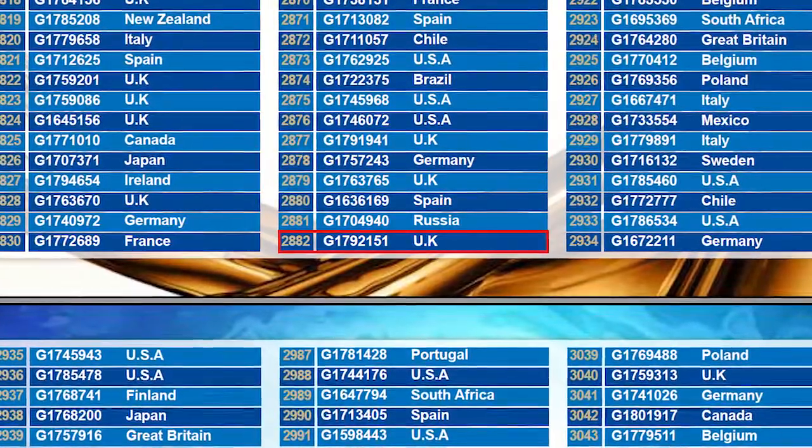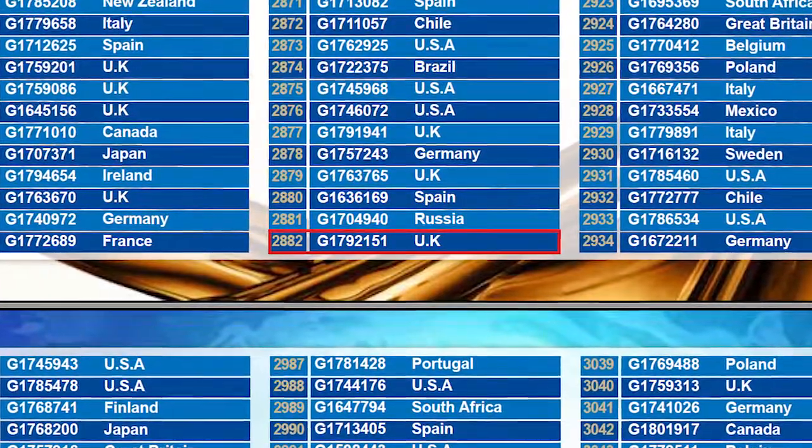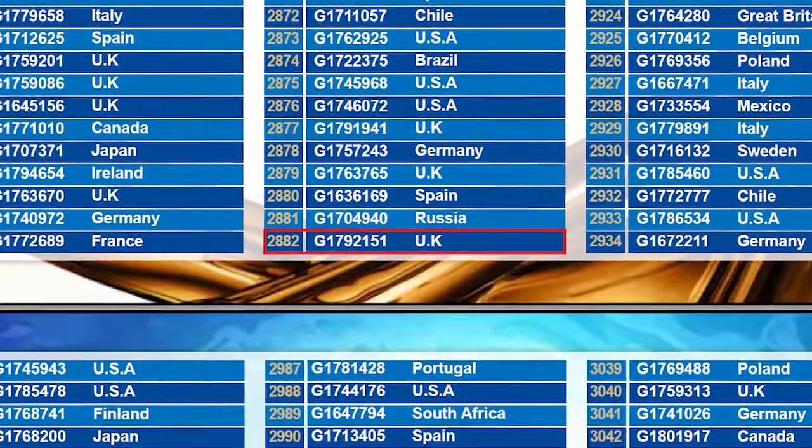Congratulations to the winner from the United Kingdom — participant 2882 — who wins the GMG LP9!